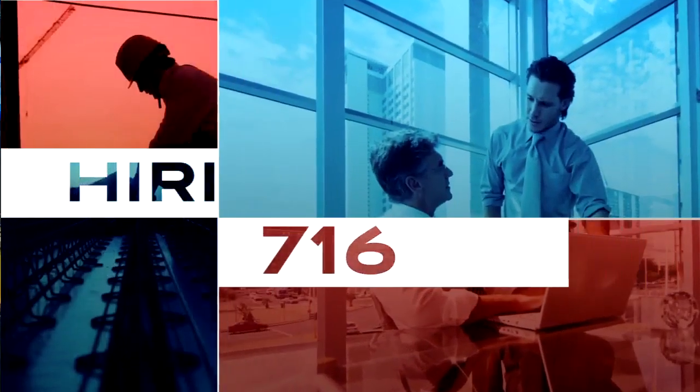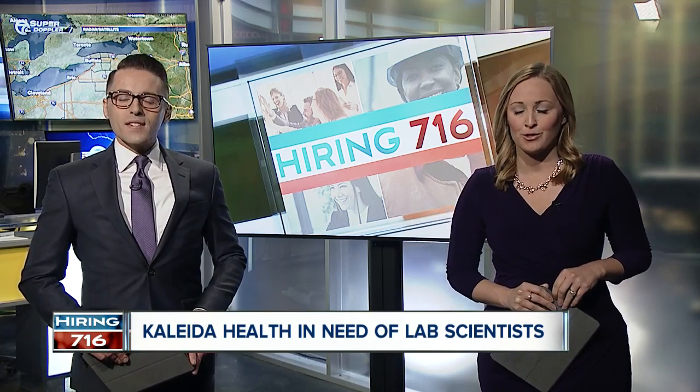Hiring 716 is our commitment to connecting you with job opportunities in western New York. Today, we're going under the microscope to examine a growing need at Kaleida Health Laboratories. Seven Eyewitness News reporter Rebecca Thornburg tells us why the position is so vital and why more positions will soon be vacant.